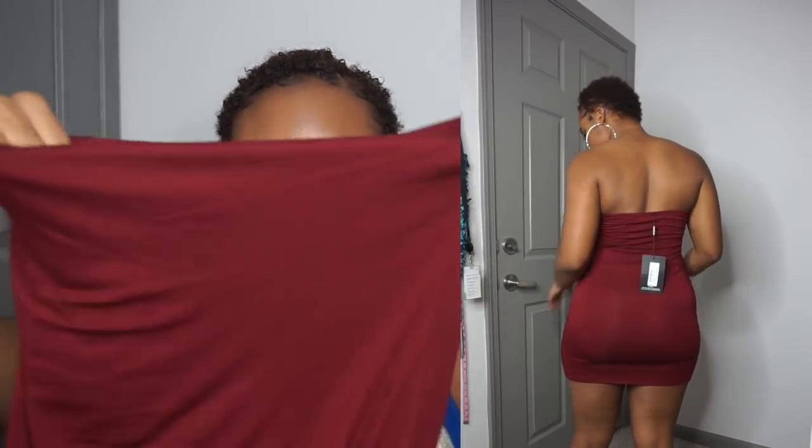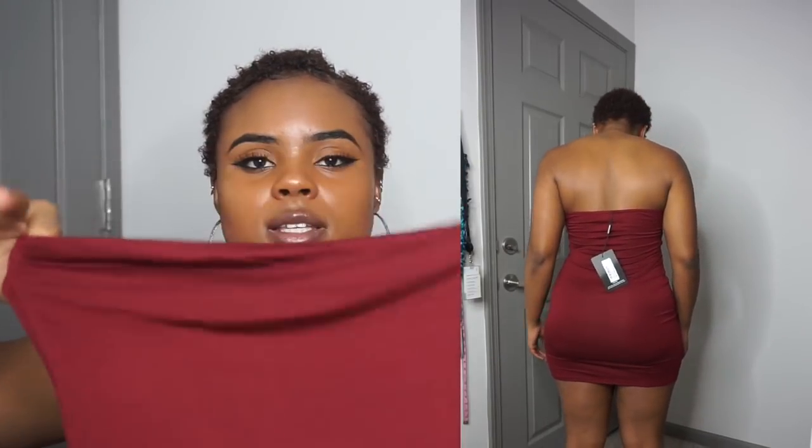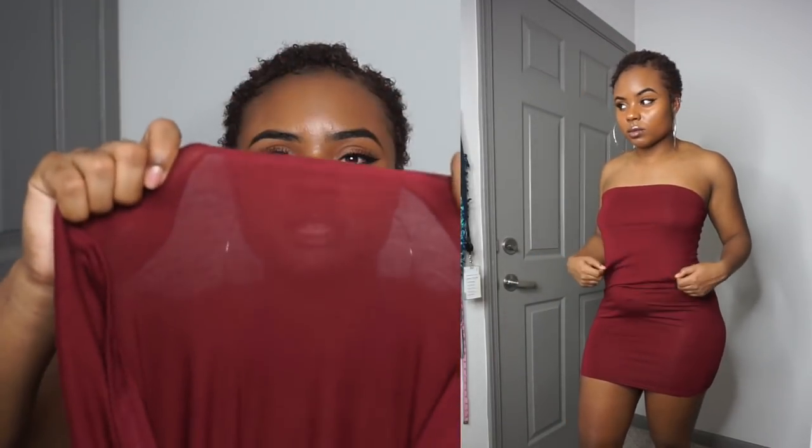Then I have this burgundy tube top dress, and I got it in a size 8. It was cool, but it was so loose up top — I wish I'd gotten a size 6. Another issue is it looks more like a shirt because it's super short, and when it stretches at the bottom it becomes see-through. So I didn't really like that. I'll probably just wear a light jacket over it.